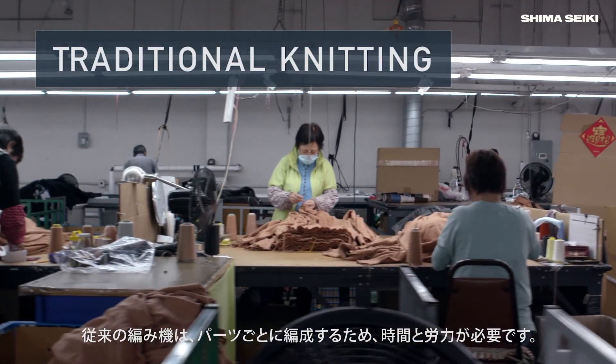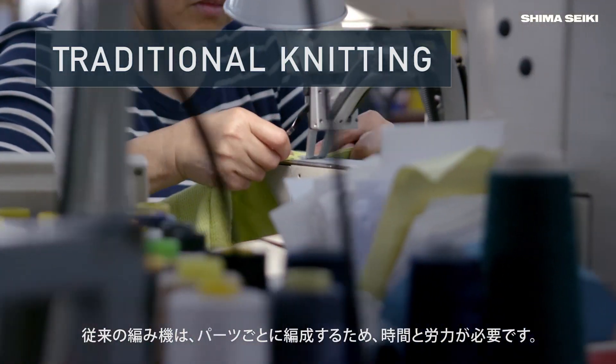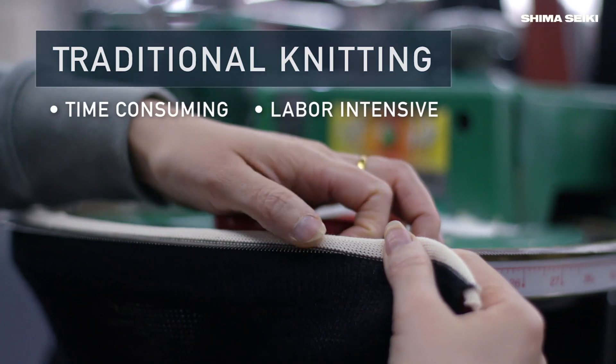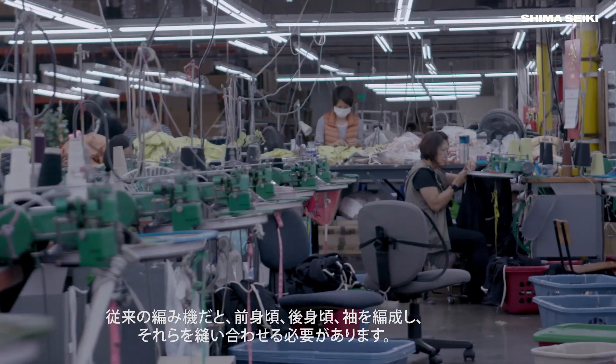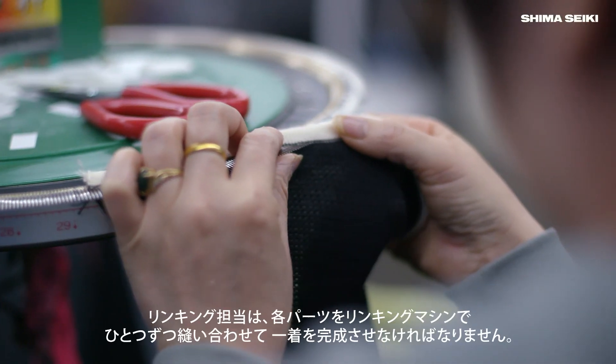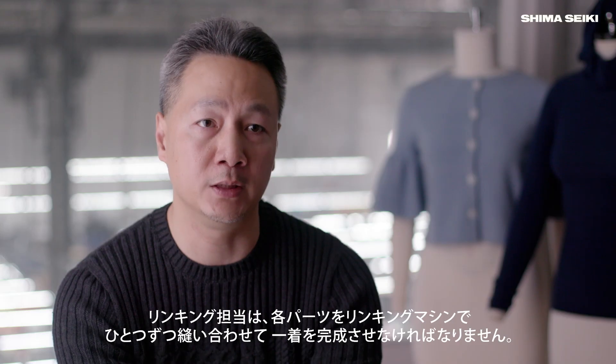The traditional machine is a flatbed knitting machine that knits each panel individually. It's time-consuming and labor-intensive. So you will have a front panel, back panel, two sleeves, and after that it has to go through a linking process. A linker has to take two panels and put them through the knitting machine, stitch by stitch.